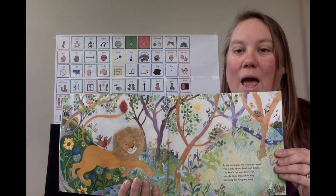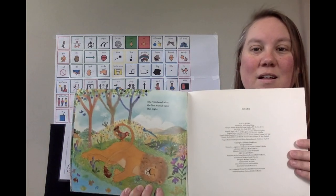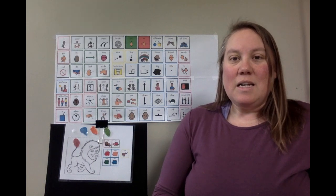Good morning Lion and Bird. Lion and Bird go out to play together. The end. That was a great book. Thanks for reading with me. See you next time. Bye!